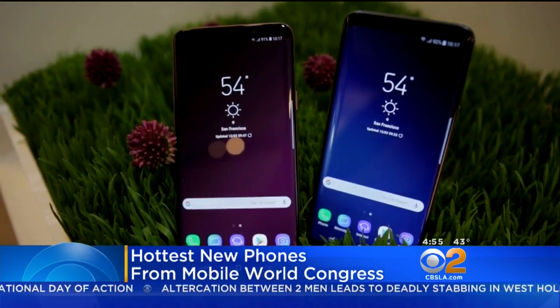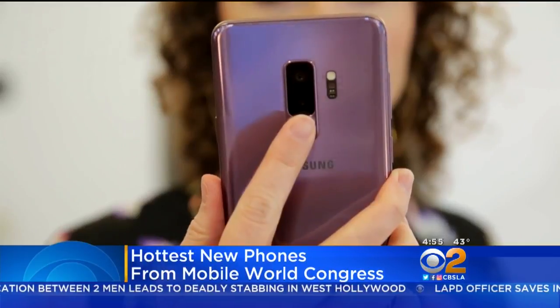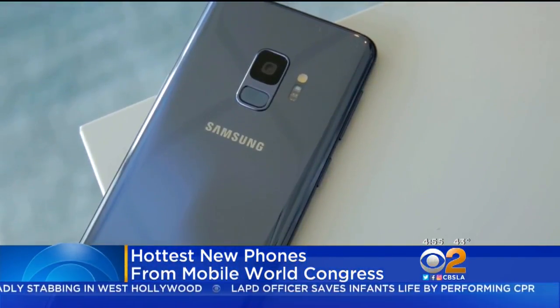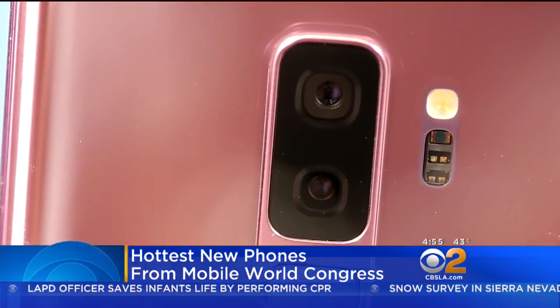Samsung's Galaxy S9 and S9 Plus have some important changes. The fingerprint scanner has changed positions, there's a new face unlock feature, but the most important upgrade is to the camera. It has a variable aperture that adapts to different lighting conditions.